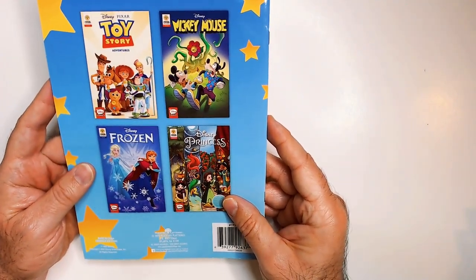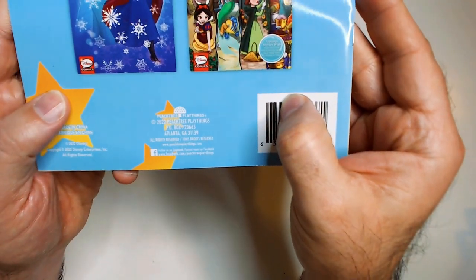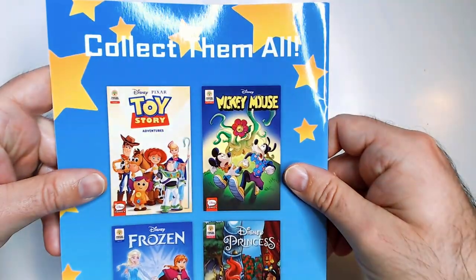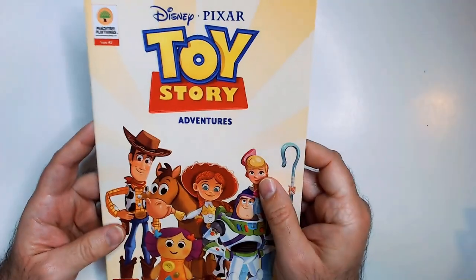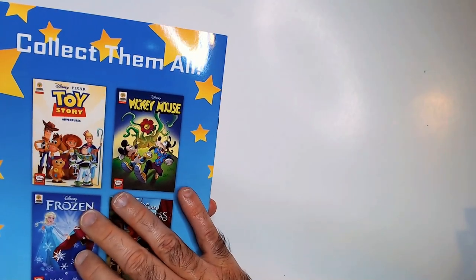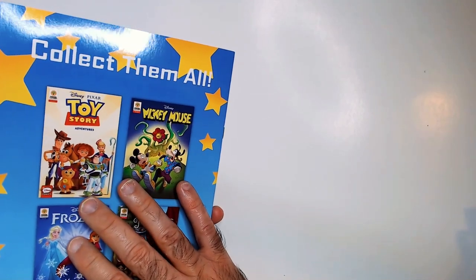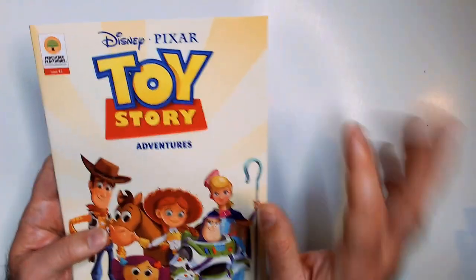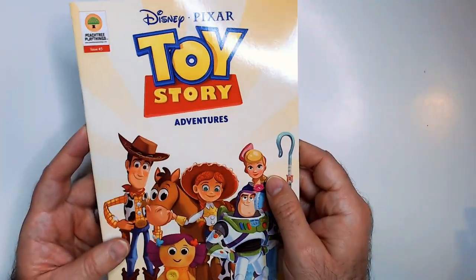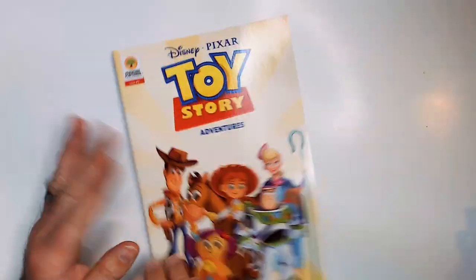Looks like these came out in 2022. Well, you can collect them all — which I'm not going to do. I did pick up all the Star Wars ones I saw because I thought the covers were all right, even the stuff with the new Star Wars. I think it had some old tales of Star Wars in the back — from more the saga era, I think.